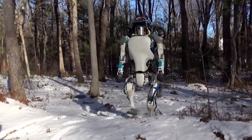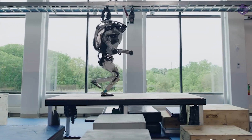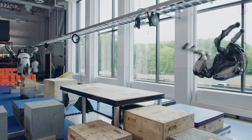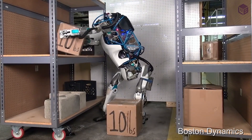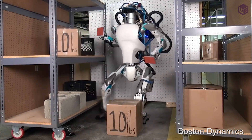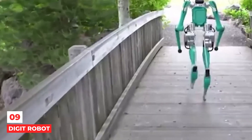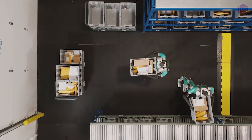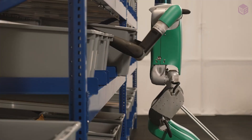Atlas can walk bipedally, leaving the upper limbs free to lift, carry, and manipulate objects in its workspace, even in extremely challenging terrain. Atlas is strong and coordinated enough to climb using hands and feet, picking its way through congested spaces.